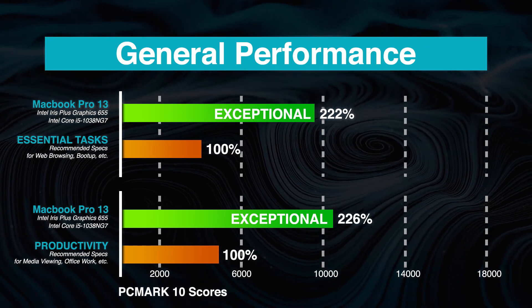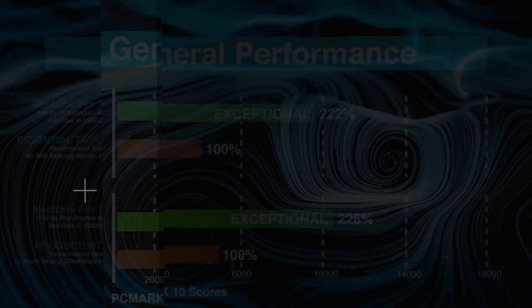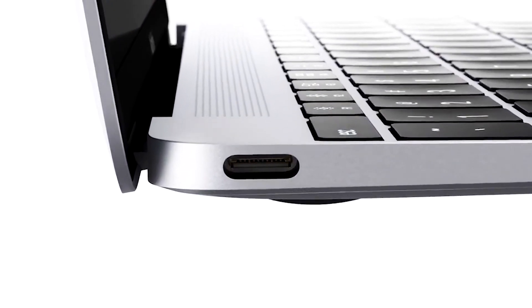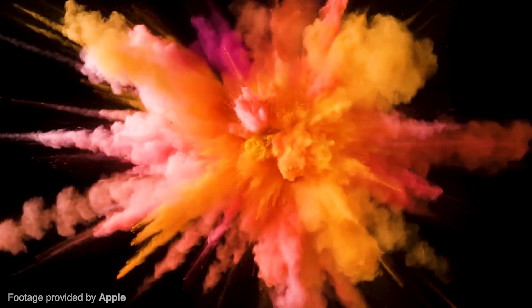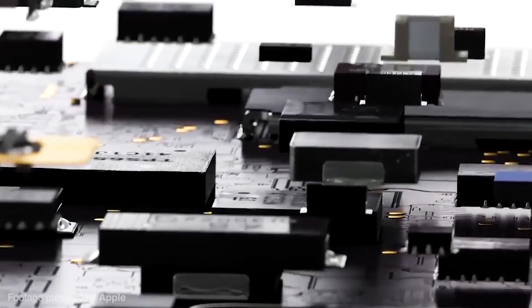For general processing tasks such as web browsing, system boot-up, and media viewing, the Apple MacBook Pro 13-inch performs very smoothly and without issue. As with many MacBooks, if you wish to use any port other than USB-C or Thunderbolt, you will need a dock. This MacBook is also going to cost a pretty penny, starting at $1,200 USD, and there's no option for an external graphics card.